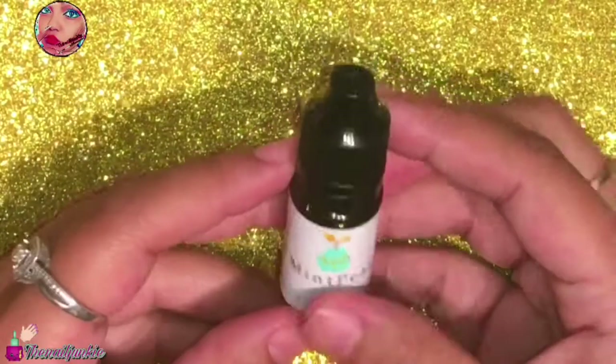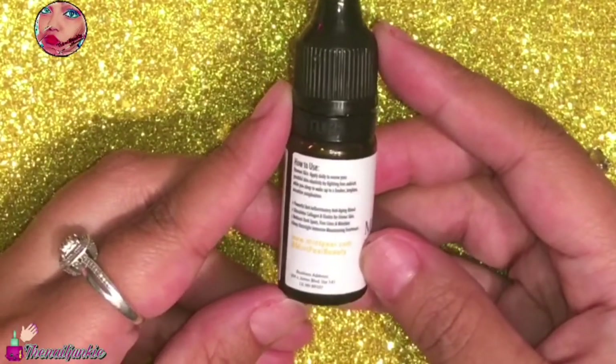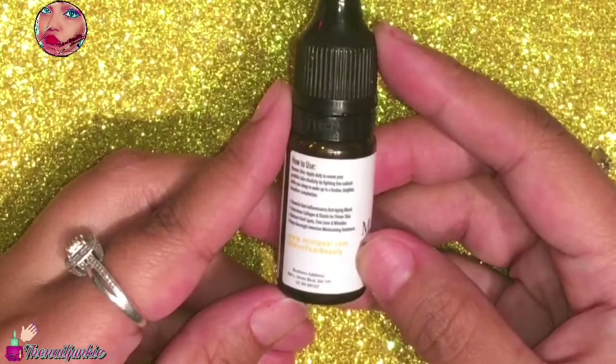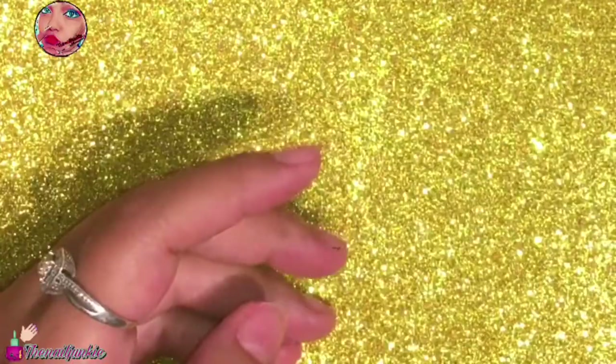The first thing I got was this Mint Pear face serum, and I really love this stuff. I actually ordered more of it with the coupon it gave me — I got a coupon for that, which is really good.